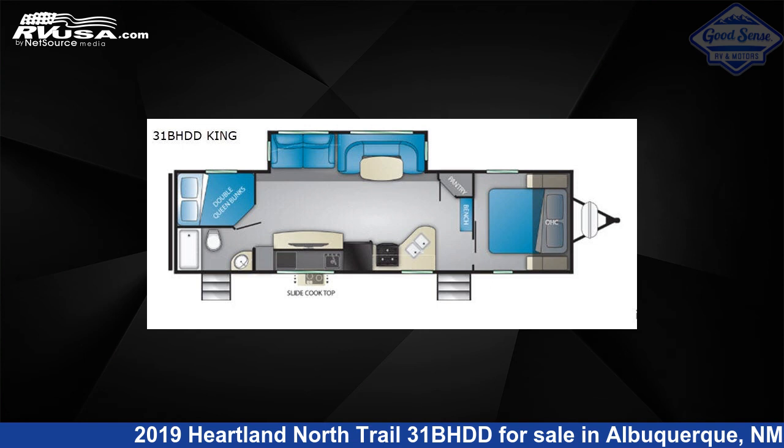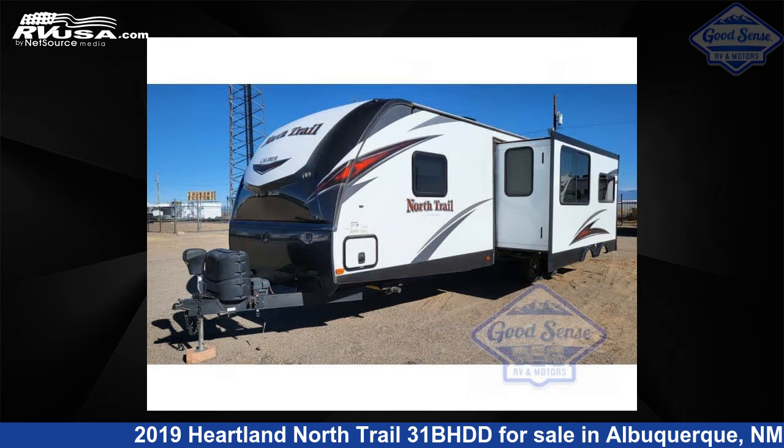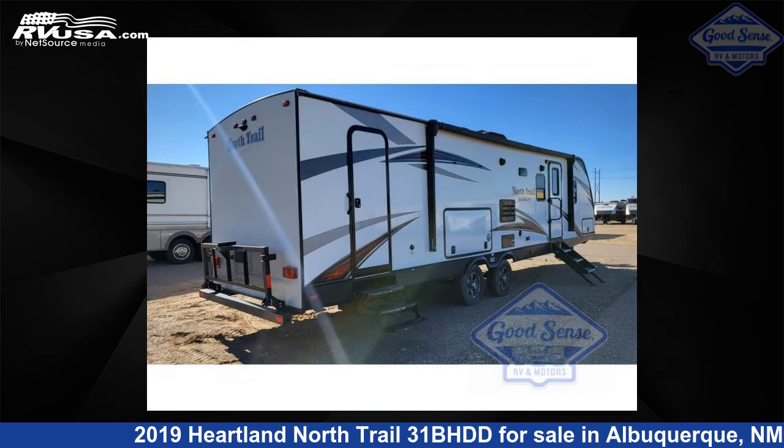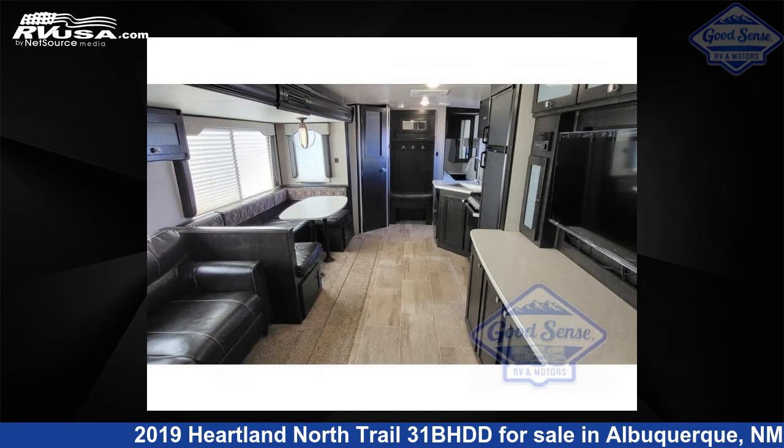This 2019 Heartland North Trail 31B-HDD is a travel trailer RV located in Albuquerque, New Mexico 87123, offered for sale by GoodSense RV and Motors. This used Heartland is 35 feet 0 inches in length and features one slide-out, sleeps 10, and 45 gallons fresh water capacity.